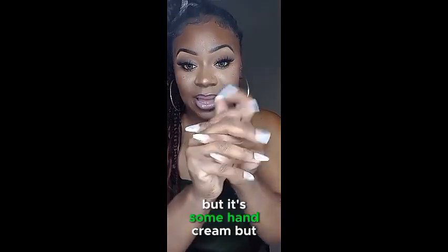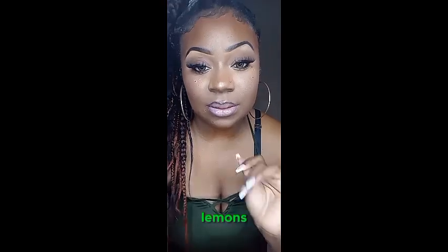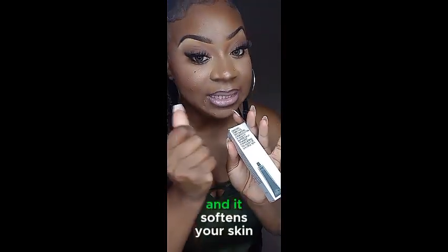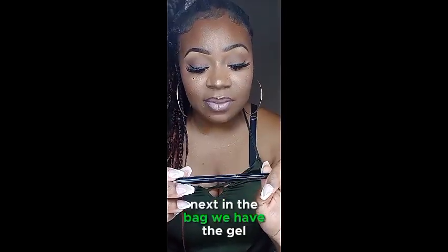So let's see — it's some hand cream. I don't know if the hook put a girl up, but it smells so good, like lemons. I like it. The cream is non-greasy and it softens your skin — it feels so soft.